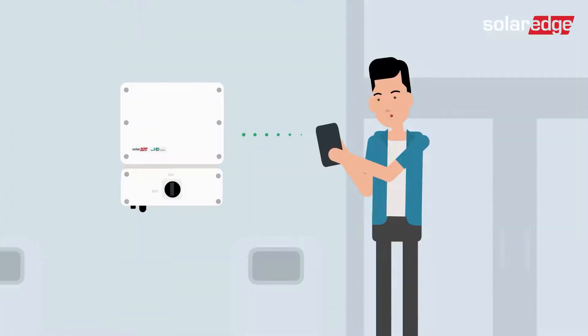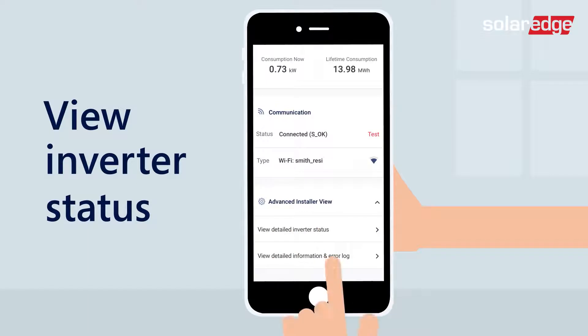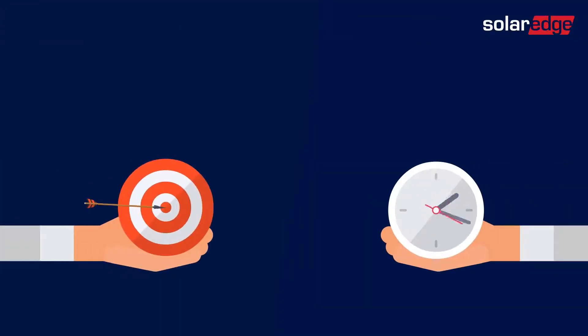System owners can connect their app to their SolarEdge inverter and view detailed inverter status with or without a monitoring account. This enables you to offer quicker, more efficient remote support.